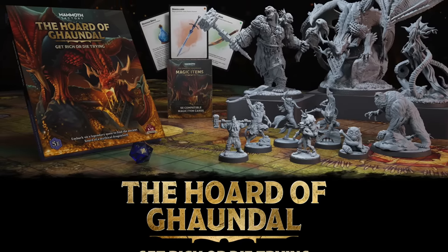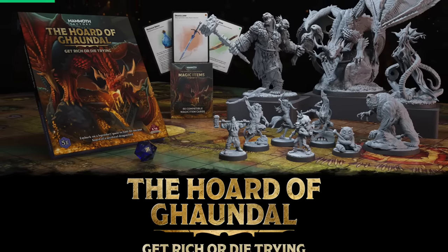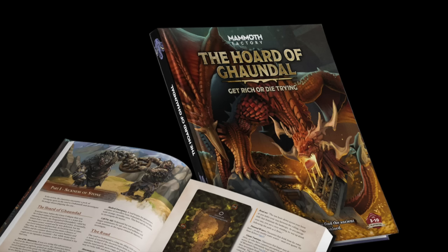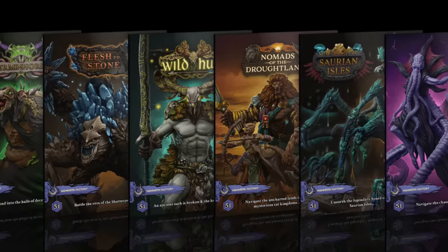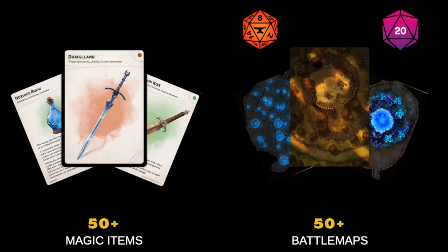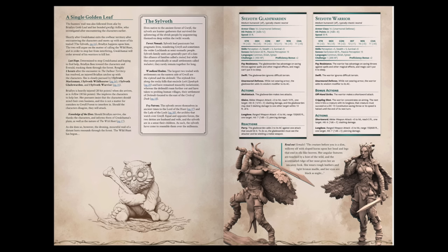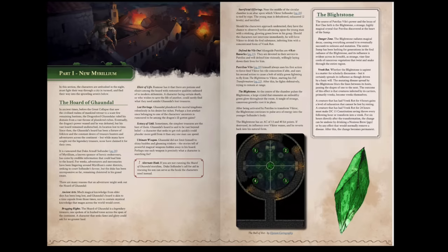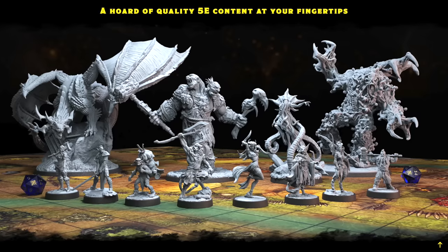Get rich or die trying. I've seen Kickstarter campaigns before, but this is a horde. Over 200 minis, a 300-page hardcover rulebook, 8 adventures, 50 magic items, 50 battle maps, and NPC cards — all with 5e stat blocks. The art and layout are top notch. This is professional, made by independent creators and non-AI artists, and the miniatures are fantastic.